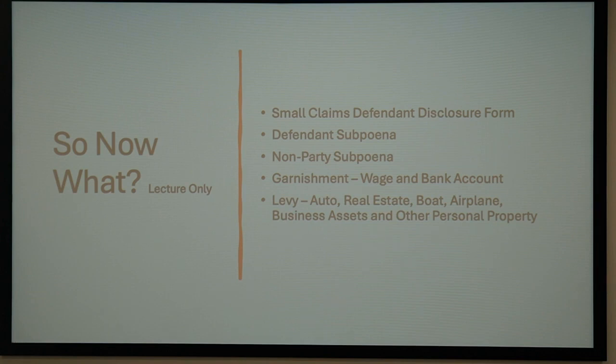The cash flow ultimately goes to the plaintiff. But if I'm 50-50 with the plaintiff and I get $100 a month, he gets $50, and I've got to pay him myself.